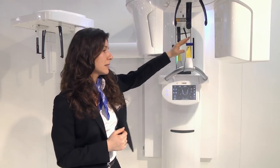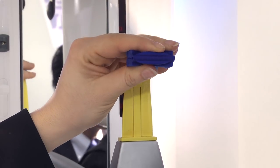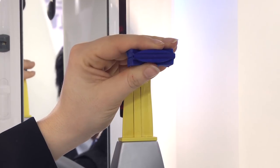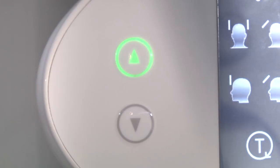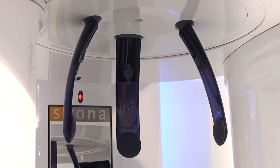When you position the patient, the patented occlusal bite block will help you to automatically find the correct head inclination, which is then indicated by the slides. Once you've positioned the patient, you can stabilize them smoothly with the motorized headrest.